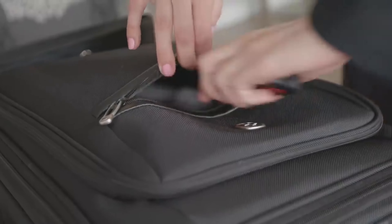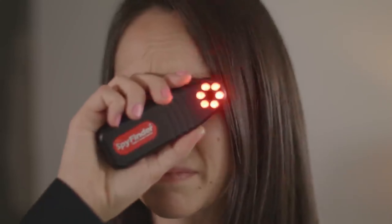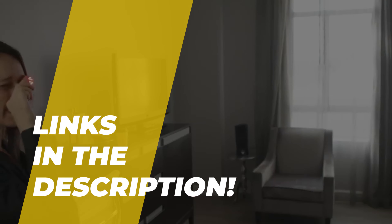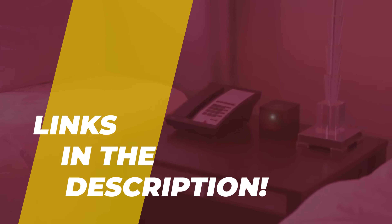Hi guys, welcome back to the channel where today we will discuss the best hidden camera detectors on the market. Without further ado, let's jump into the video. By the way, links to all the featured products are given in the description below. Do check it out.